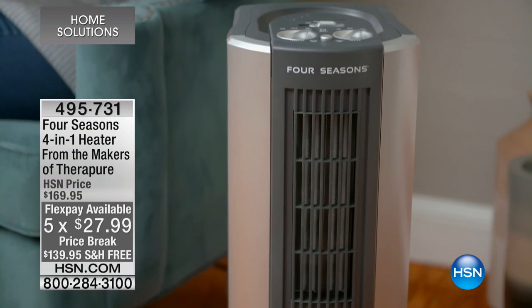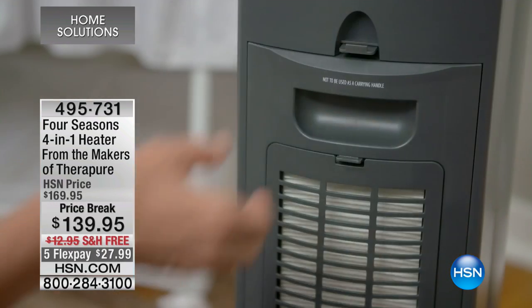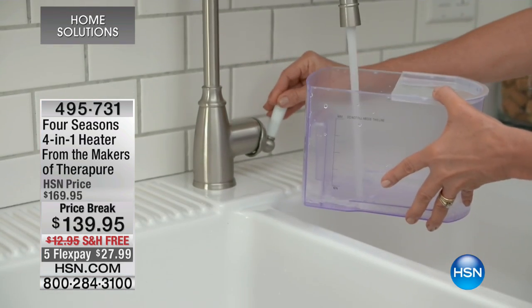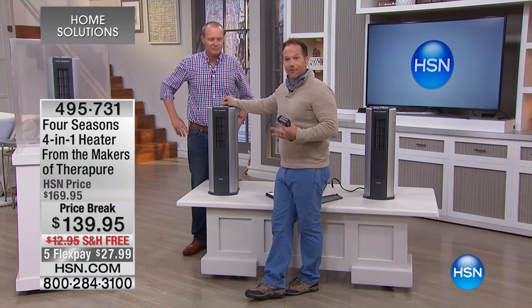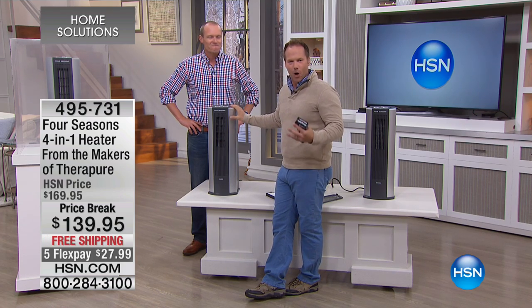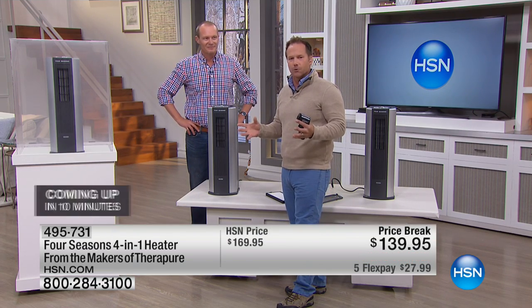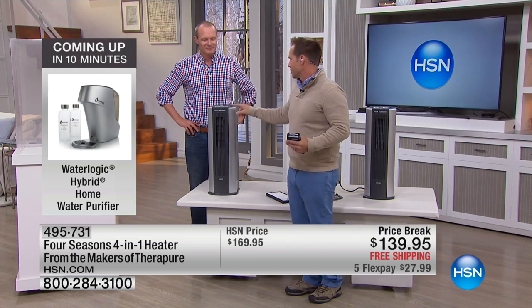HSN's been successful because of our associations and partnerships with companies such as Four Seasons. This is like having a cake and eating it too — you get everything you want in this one unit. It's from Evion, who makes TheraPure. They are the leaders. They created this Four Seasons unit as a new item to solve the problem: 'I really want a heater and humidifier but I don't have the room. Why don't they make something all in one?' And this is it.